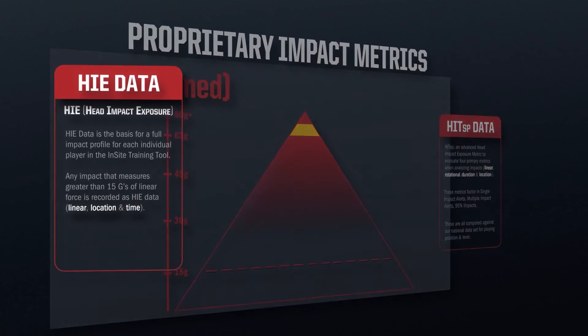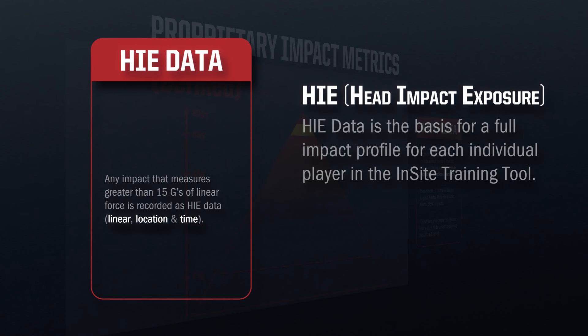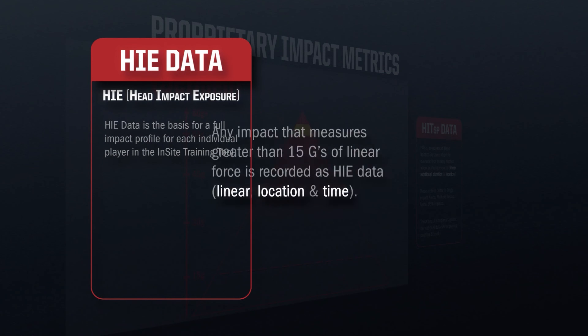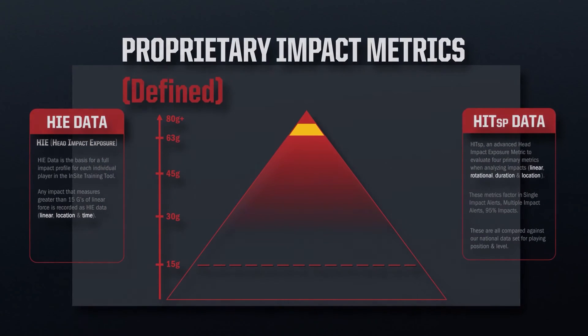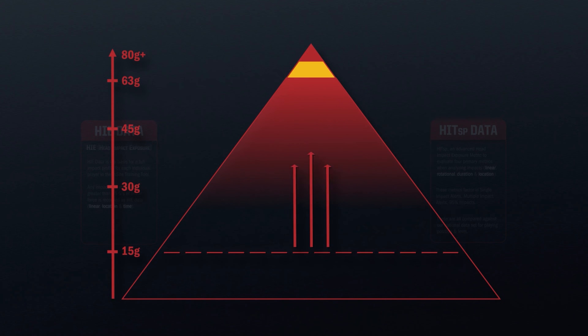Switching gears to the left side of this pyramid, we have our HIE — head impact exposure data. This is the basis for us to create a complete impact profile for each and every student-athlete. HIE data takes into consideration linear acceleration, location, and time. Lastly, the dotted line at the bottom of the screen shows that we consider anything over 15 Gs of linear force a head impact. Anything below that level is considered noise data, which is not something we want to collect.